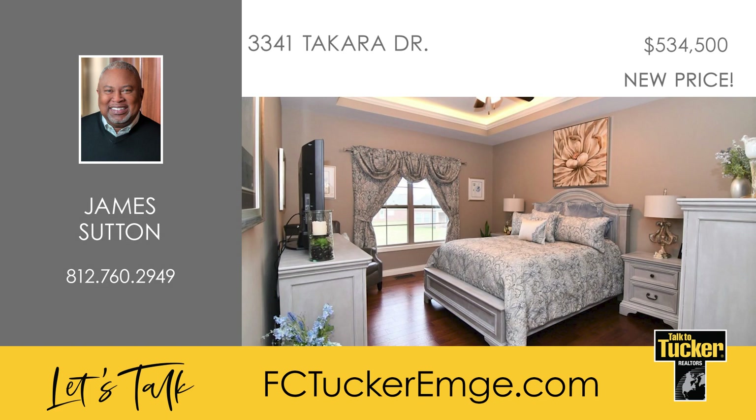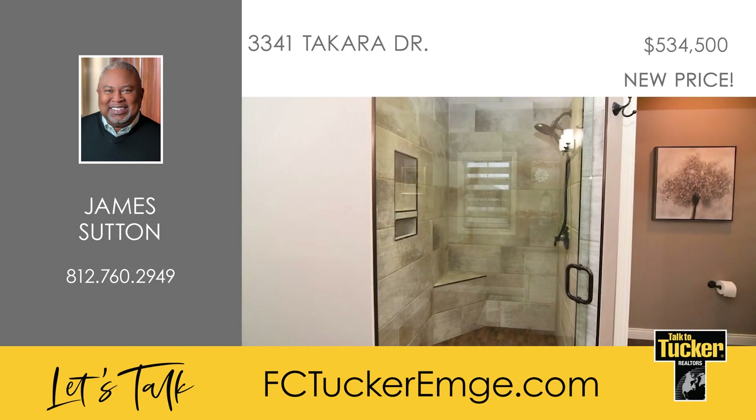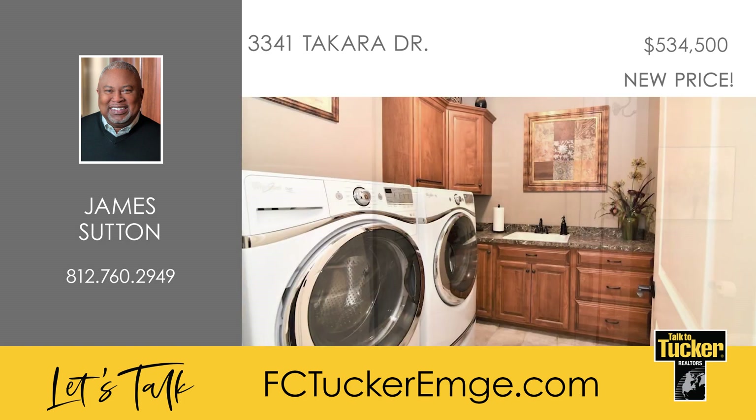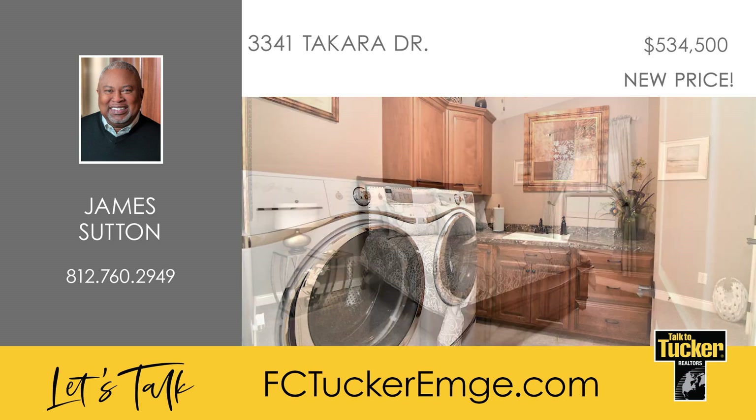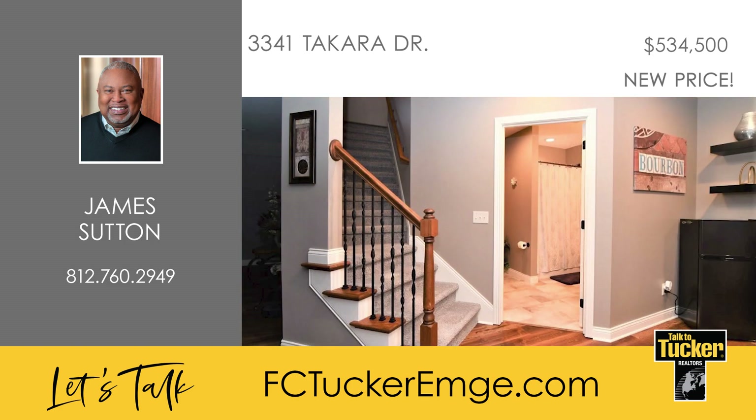The owner's suite offers a tray ceiling, a custom tiled shower with a seamless glass door, his and hers raised vanities, and a large walk-in closet with custom shelving. A drop zone to store your shoes and coats is located next to the large laundry room. The other two bedrooms of this split-bedroom design are very spacious, and the carpets are new. Heading downstairs, you'll find that the stairs have all-new carpeting and iron balusters.